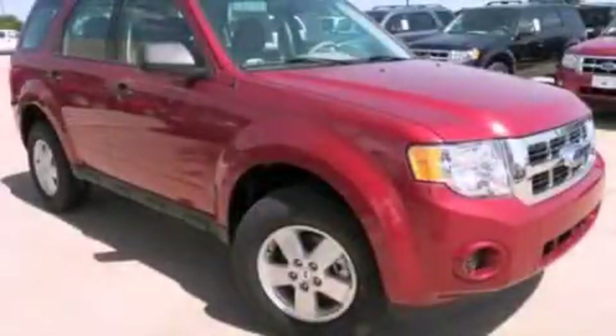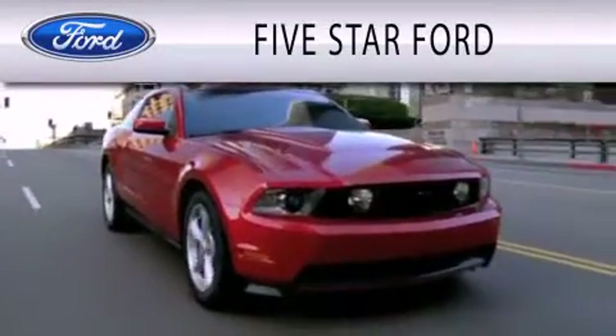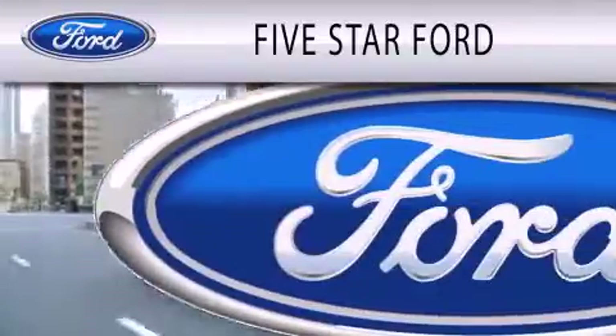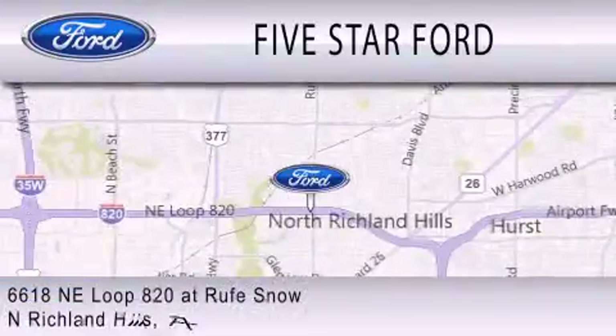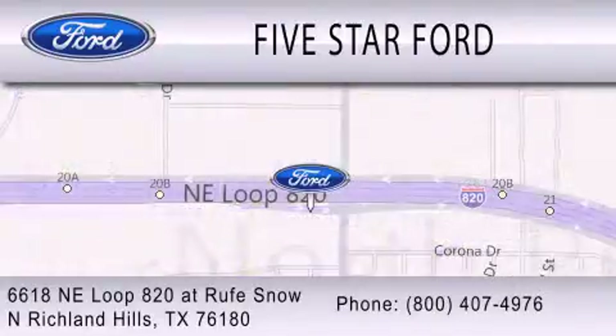This vehicle is sure to sell fast. Call and arrange your test drive today. 5 Star Ford is dedicated to doing everything possible to ensure that the experience you have selecting your vehicle is as pleasant as possible. We're located at 6618 NE Loop 820 at Rufe Snow in North Richland Hills.